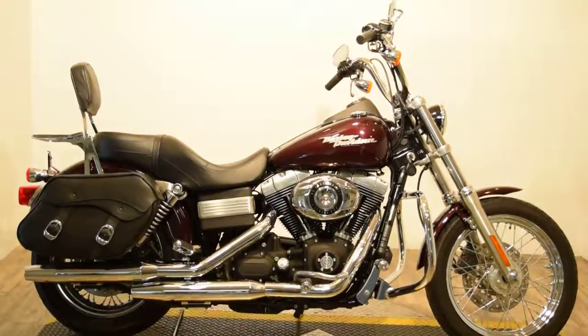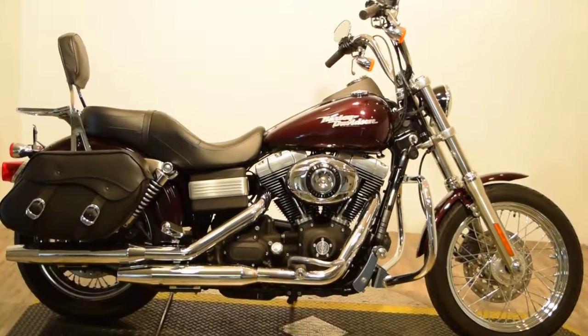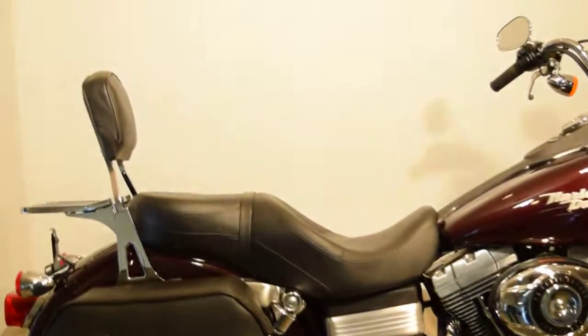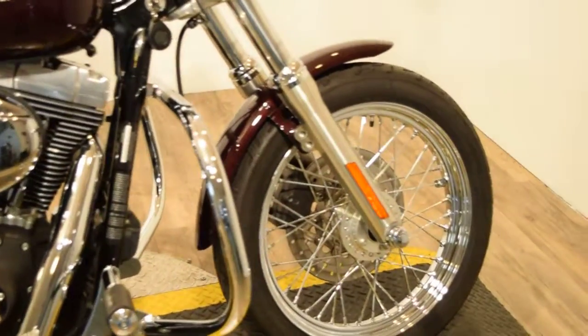Monster Power Sports is offering this 2007 Harley-Davidson Street Bob. It's got a few extras on it: a nice set of bags, a luggage rack, backrest for the passenger, highway pegs, and engine crash guards.